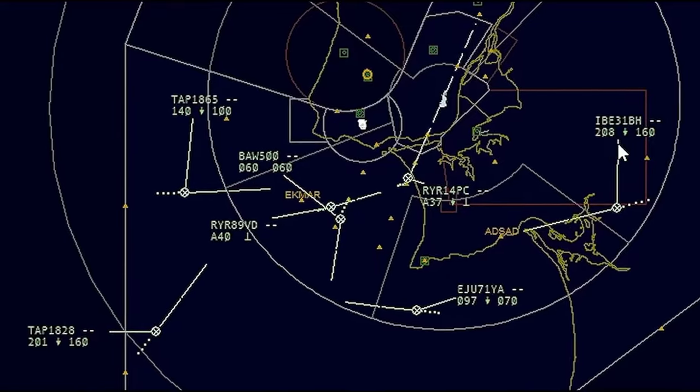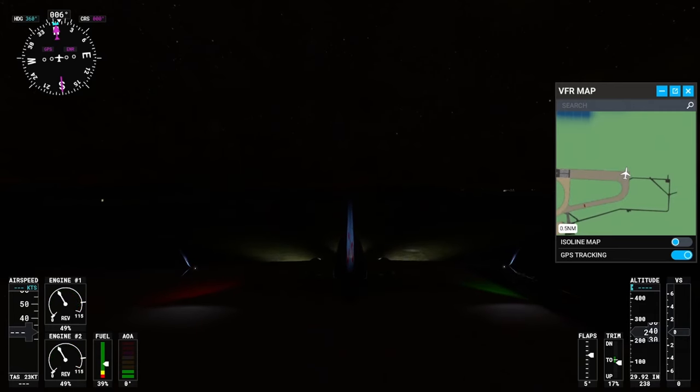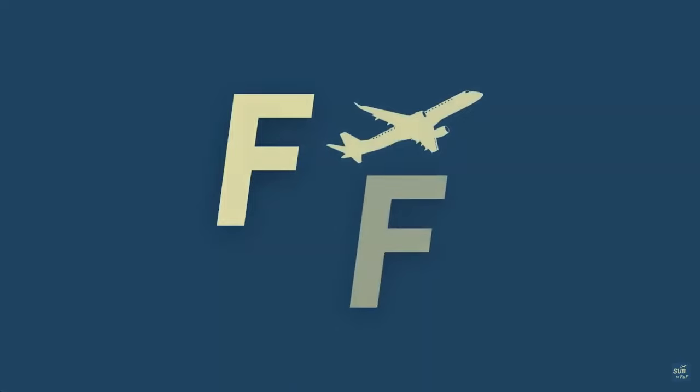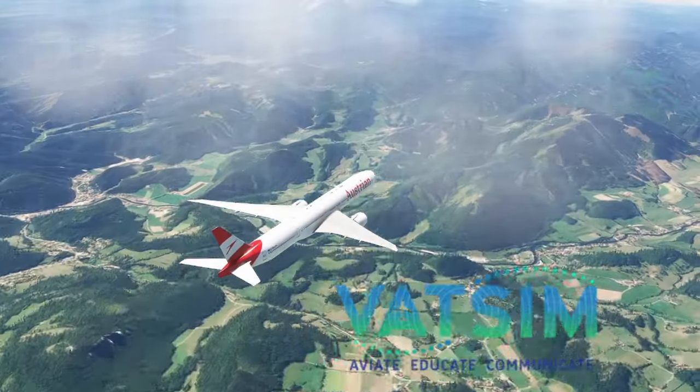When I had my first VATSIM flight, it was a mess. Since I did a lot of things wrong then, in this video I will give you 10 advices for a pleasant VATSIM experience, so you won't make my mistakes. Welcome to TheFlightInFind and let's learn how to fly better on VATSIM.